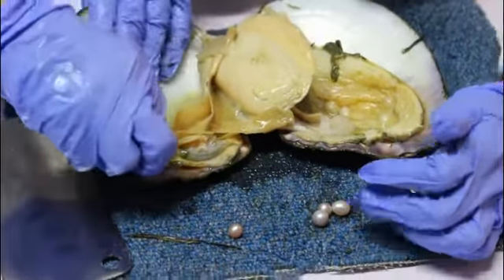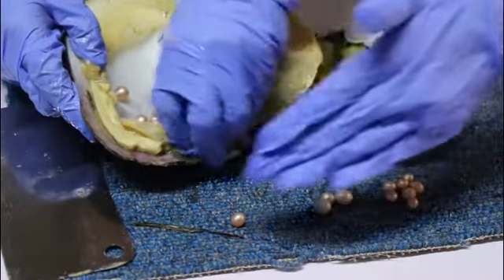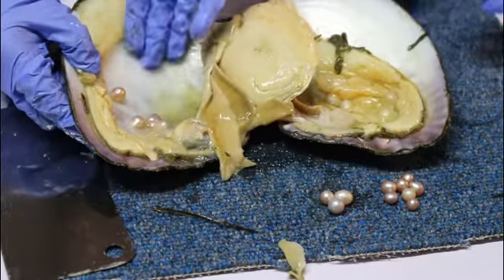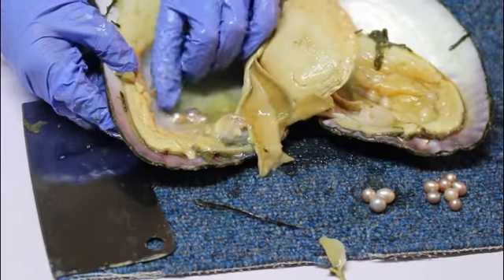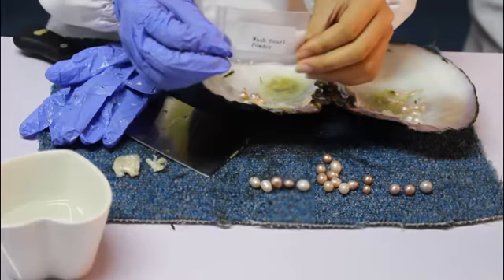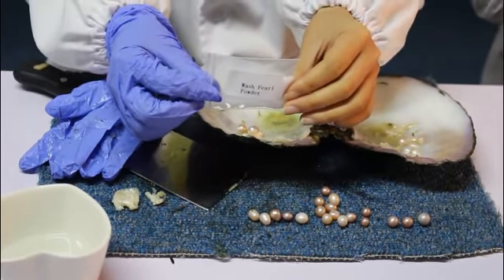There's water. Very good, oh yes. You can take it out, and you can direct it. OK, now Niko will introduce how to wash the pearl.